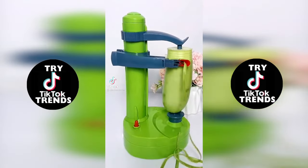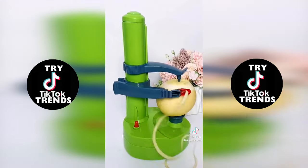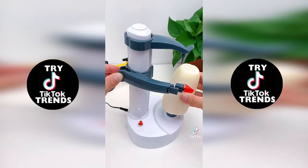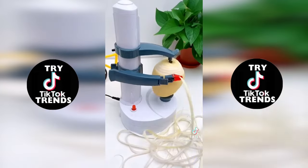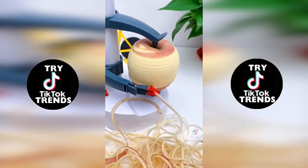Amazon kitchen gadgets you didn't know you needed. This potato peeler is so extremely satisfying and can peel almost any fruit or vegetable in under 10 seconds. Just plop on the potato and push the red button to start. You don't have to hold or touch the vegetable while it's peeling, which makes it super safe and easy to use. It automatically stops when the peeling is done, and it does come with a cord but can be operated by battery if you choose.